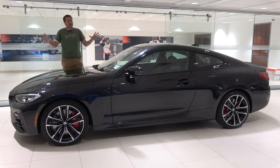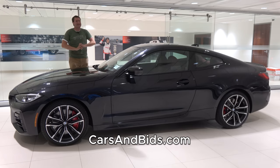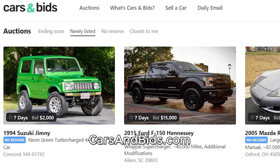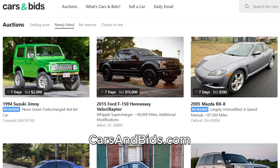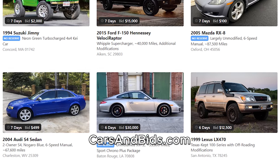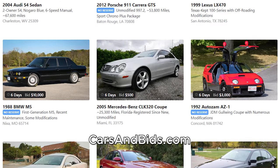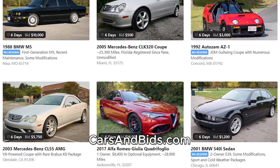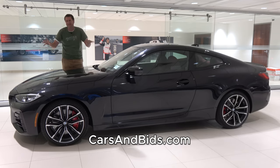Before I get started, be sure to check out Cars and Bids, which is my new online enthusiast car auction website for modern cool cars. If you're looking to buy or sell a cool car from the 1980s and up, Cars and Bids is the place to do it. You'll get the most money and the most views if you're selling, and you'll have the best variety of cool and interesting cars if you're buying. Check out Cars and Bids at carsandbids.com.